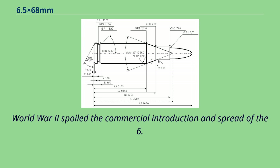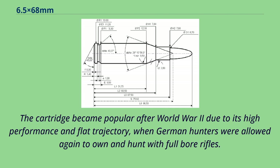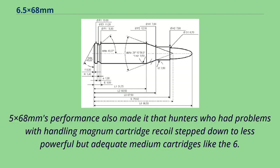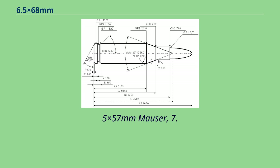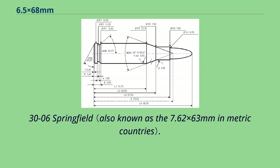World War II spoiled the commercial introduction and spread of the 6.5x68mm. The cartridge became popular after World War II due to its high performance and flat trajectory, when German hunters were allowed again to own and hunt with full-bore rifles. The 6.5x68mm's performance also led hunters who had problems handling magnum cartridge recoil to step down to less powerful but adequate medium cartridges like the 6.5x57mm Mauser, 7.92x57mm Mauser, 7x64mm, or 30-06 Springfield.